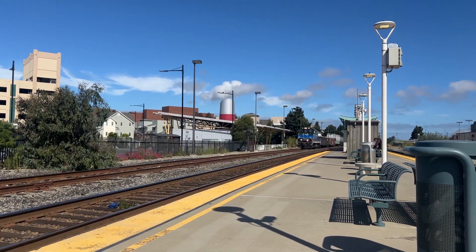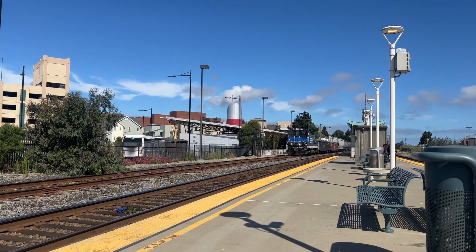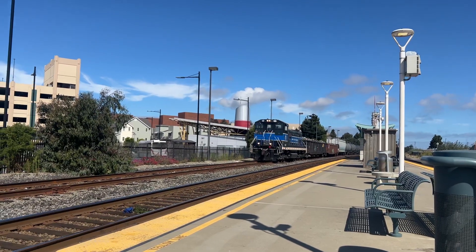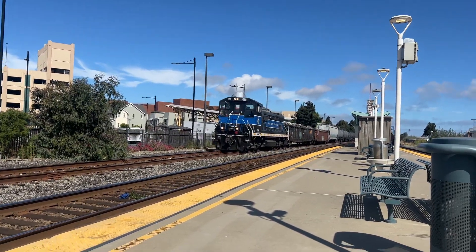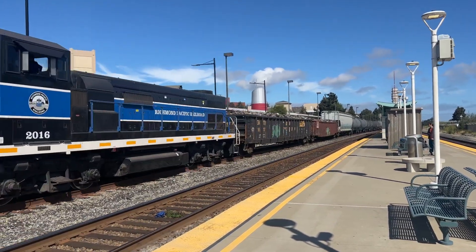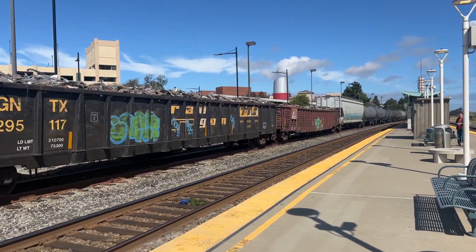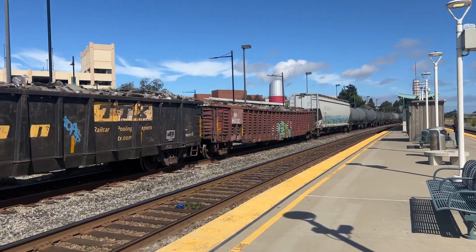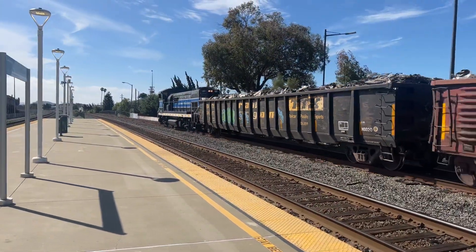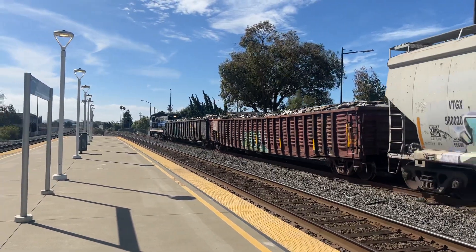Alright folks, this is the Richmond Pacific locomotive, 2016, collecting garbage and cans. Look at that, all that scrap from the scrapyard. It smells like that train.